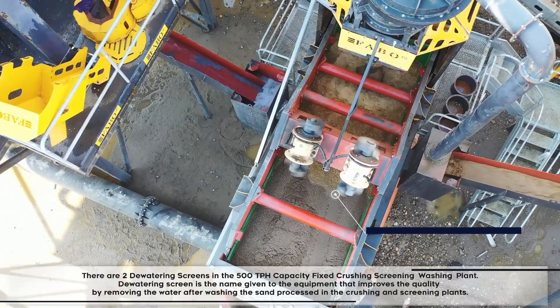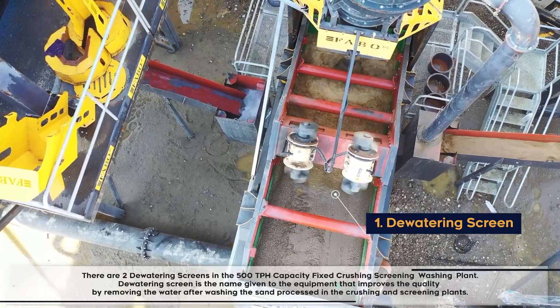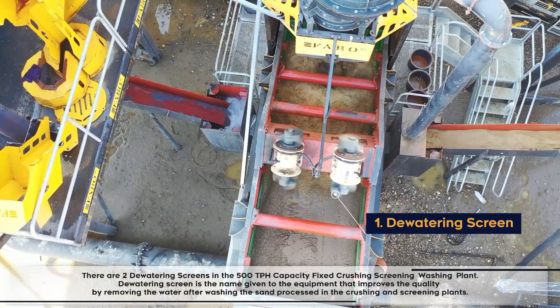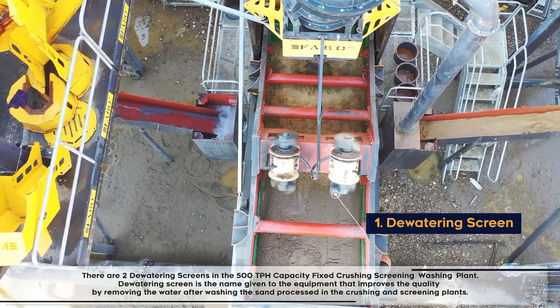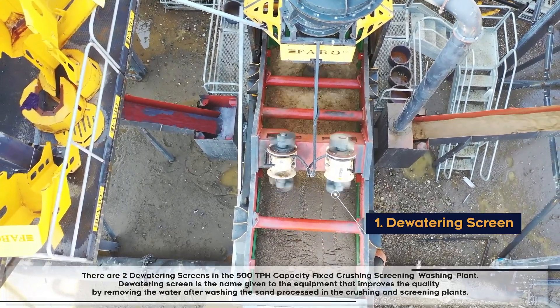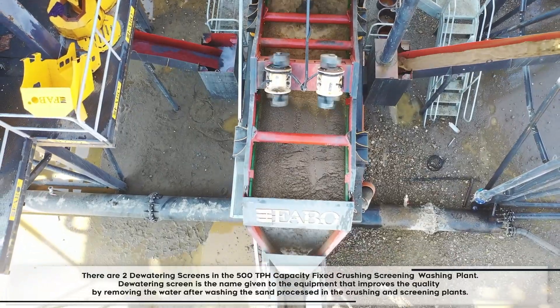There are two dewatering screens in the 500 ton per hour capacity fixed crushing, screening, and washing plant. The dewatering screen is the equipment that improves quality by removing water after washing the sand processed in the crushing and screening plants.